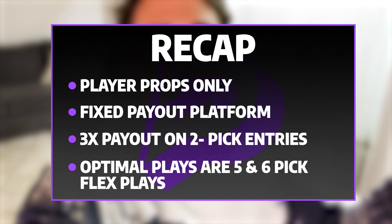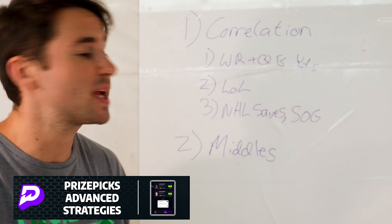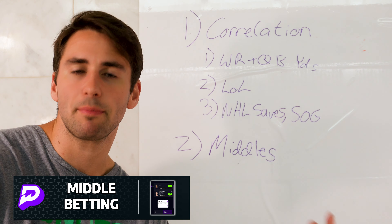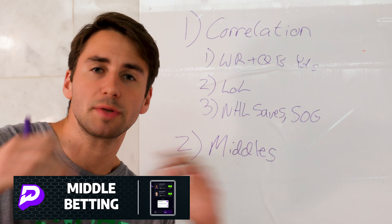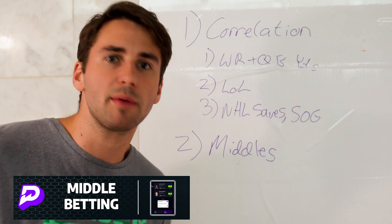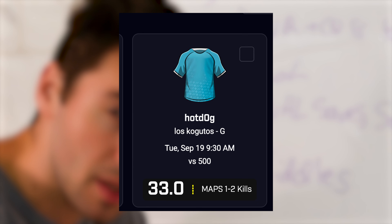It's really hard to make money on two pick power plays compared to five and six pick flex plays, where the threshold is 54.2% — a lot easier to get an advantage. So to recap: PrizePicks only lets you bet on player props, it's a fixed payout platform, any two pick entry gets a 3x payout, and what's optimal is going with five or six pick flex plays. You really want to avoid three pick entries especially, but ideally you go with five or six pick flex plays because you only have to win 54.2% of your player prop over unders to be profitable.